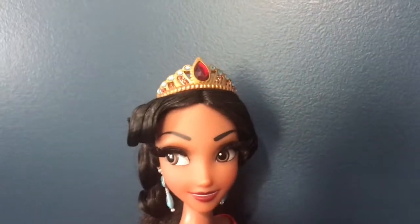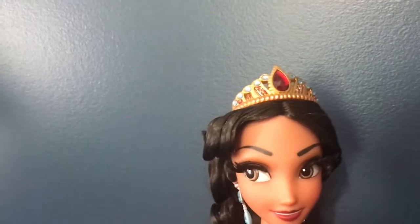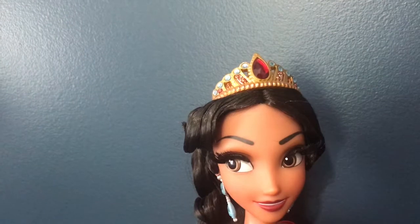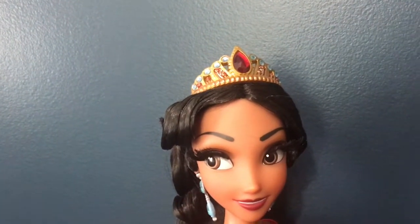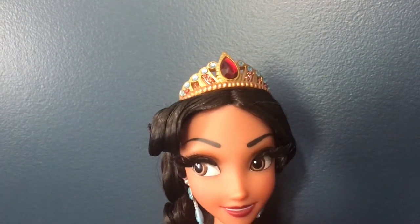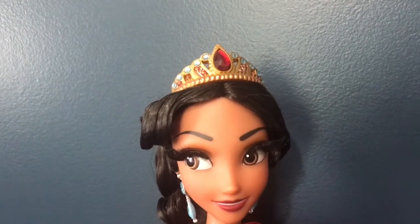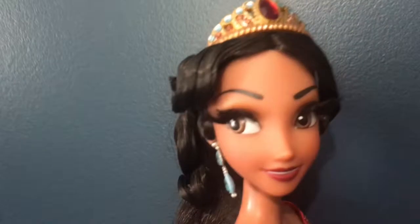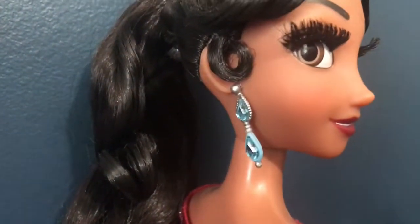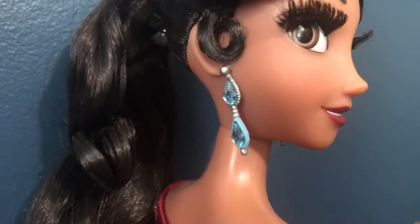Her hair has the beautiful curly side bang type details from her middle part, which is really accurate. I absolutely love her ponytail style from the TV show — it is super pretty. I'm really happy that they made a Disney princess with a ponytail because that's kind of cool. And then she has her earrings, which are super pretty and have two gemstones in them. I absolutely love them.